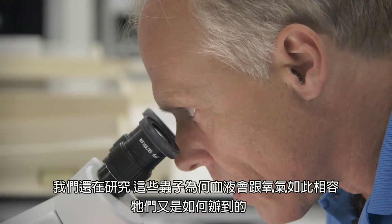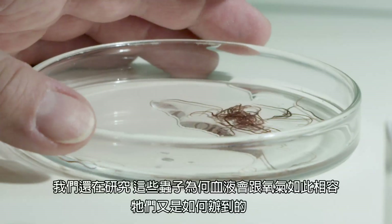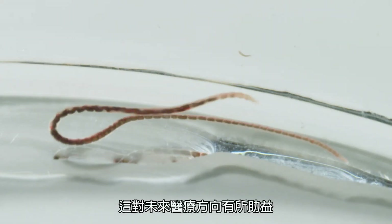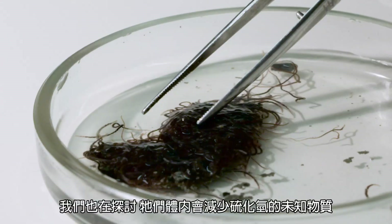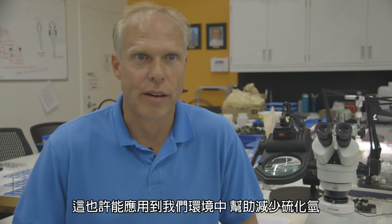Some of the items we're researching with the worms include how and why their blood binds oxygen so well — there could be some potential medical benefits to that. We're also researching an unknown substance the worms seem to produce that reduces hydrogen sulfide, which could potentially help with reducing hydrogen sulfide in our environment.